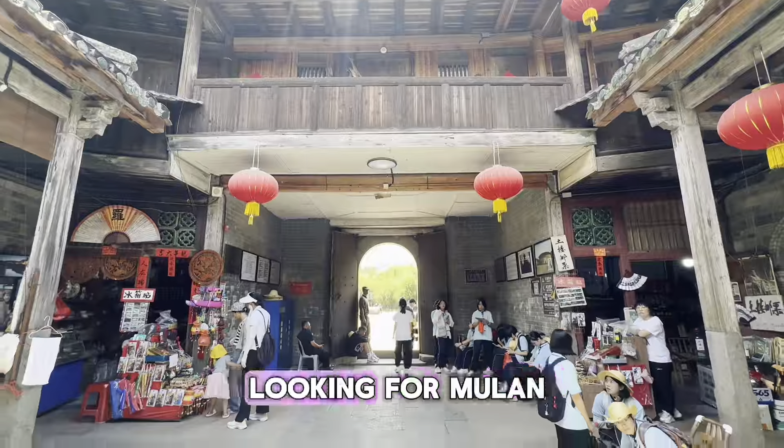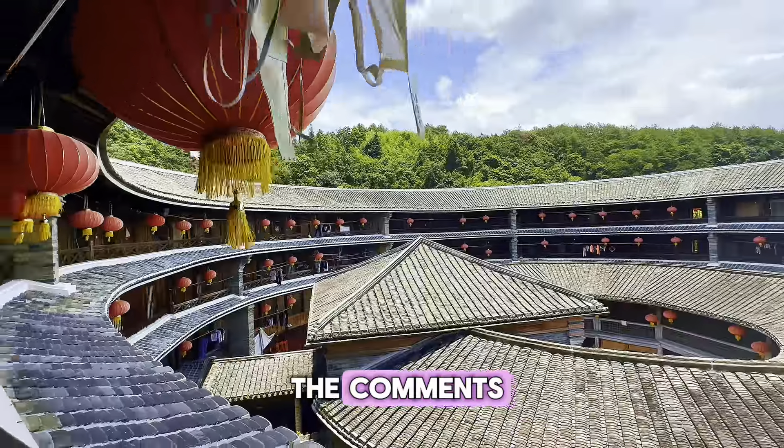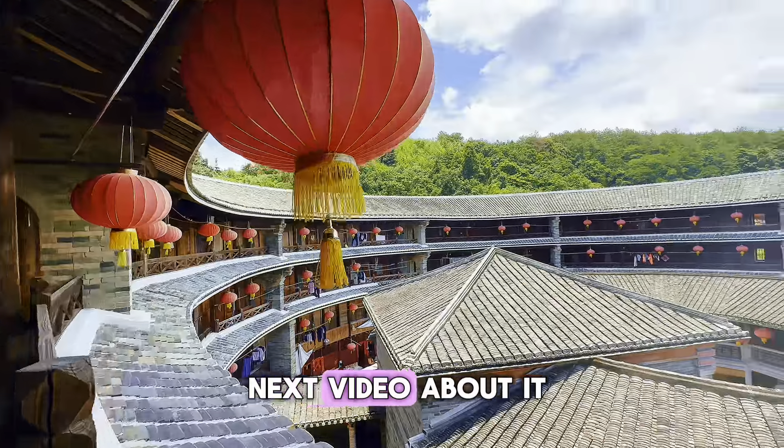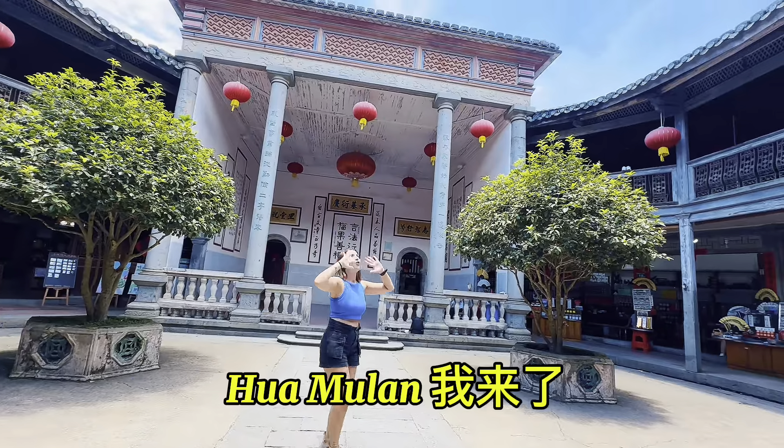But everyone, I'm still looking for Mulan. Has Mulan really lived in one of these? Let me know in the comments and don't miss my next video about it. Mulan... Mulan! I want to go!